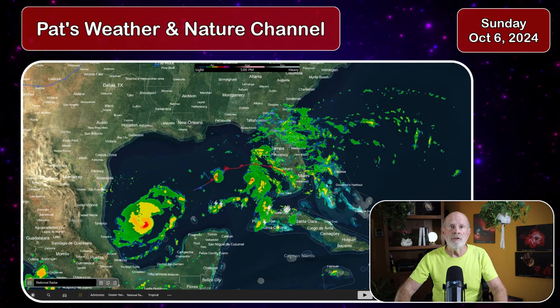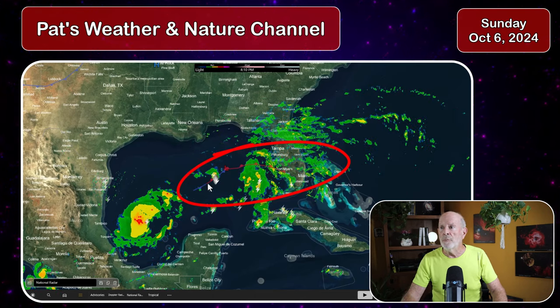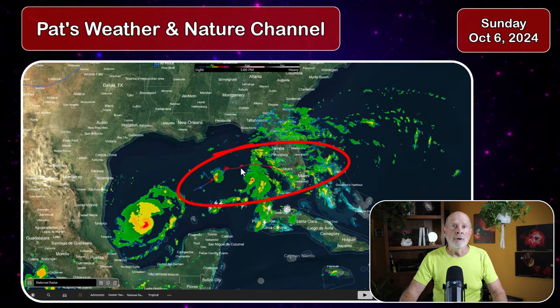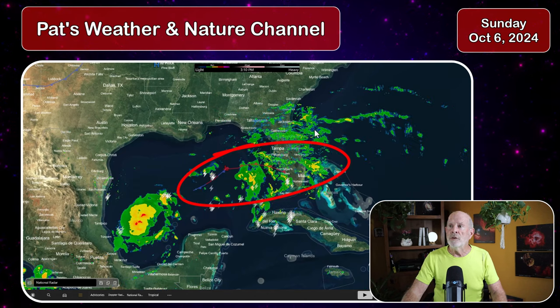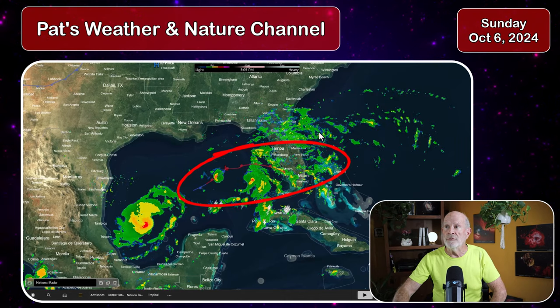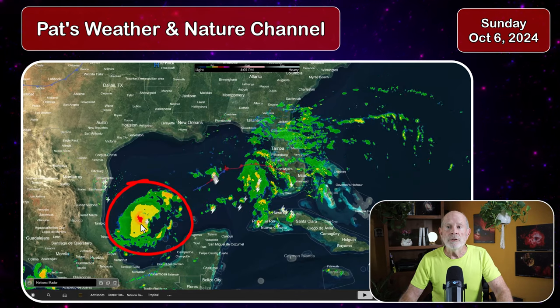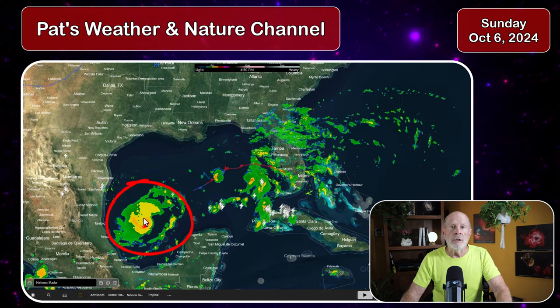Let's first take a look at the radar summary from across the southeast. It shows quite a bit of rain falling across Florida already. This is not from the hurricane — this is from a trough of low pressure, a warm front and cold front system in the eastern Gulf of Mexico, funneling moisture across a large portion of the Florida peninsula and southeastern Georgia, south of the Savannah area. Brunswick, St. Simons, Jekyll Island, and Waycross are beginning rain off and on all day today.